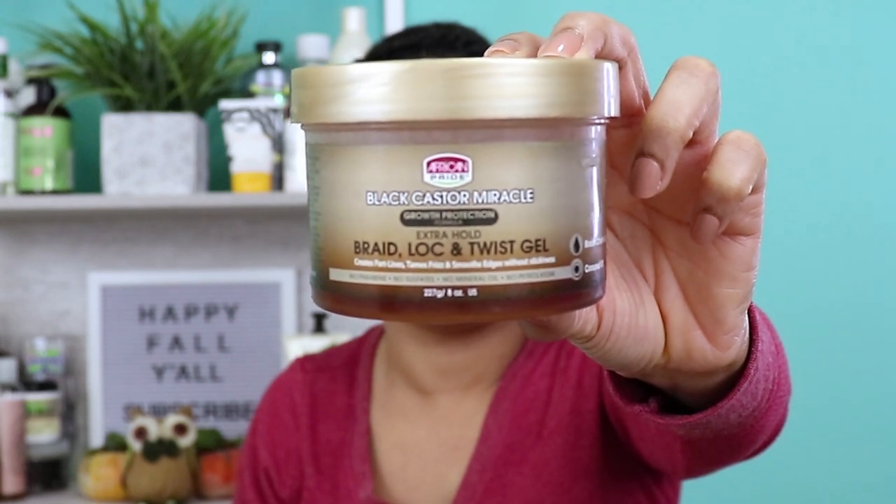The last one I have is from African Pride — this is the Black Castor Miracle Growth Protection Formula Extra Hold Braid, Lock and Twist Gel. This is not an edge gel, but I use it as one because it works so well on my edges and keeps them laid. What I love about this particular product is when I go to create or define a part, I use this to really slick and lay that part down — and it holds that part while I style the rest of my hair. It also helps eliminate frizz, it's not tacky or sticky, smells really good, and is very moisturizing and conditioning. It has castor oil and coconut oil, it's very nourishing, hydrates your edges, and helps promote hair growth.